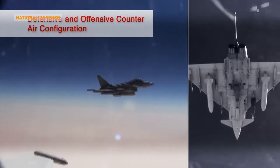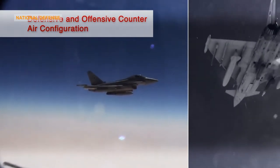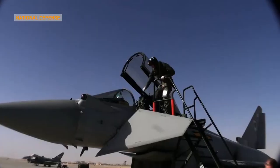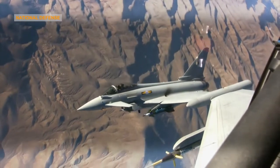Air-to-Air Capabilities: Delivering air superiority in a battle environment determines how quickly and safely other operational tasks can be met. Eurofighter Typhoon provides air superiority effectively in both beyond visual range (BVR) and close-in combat scenarios.